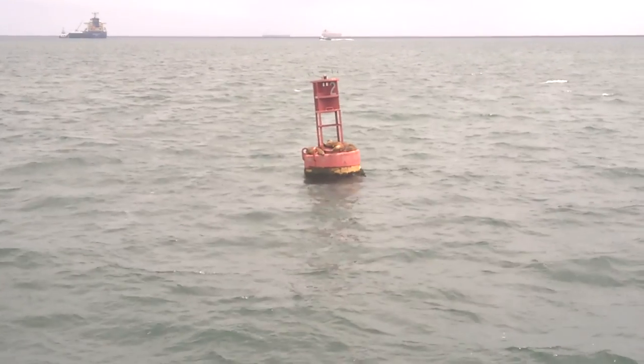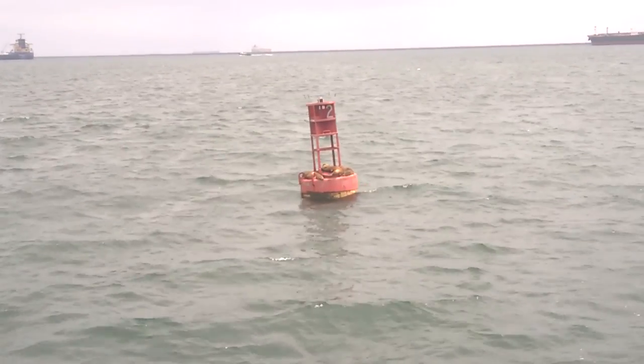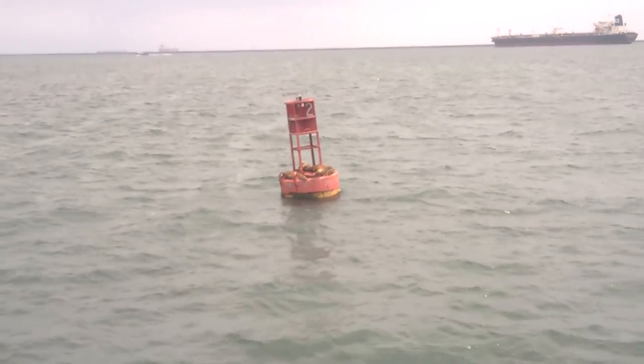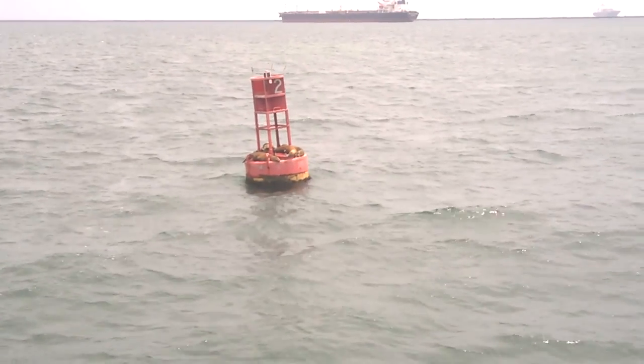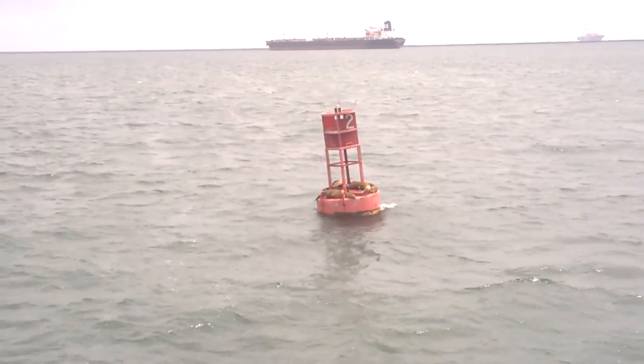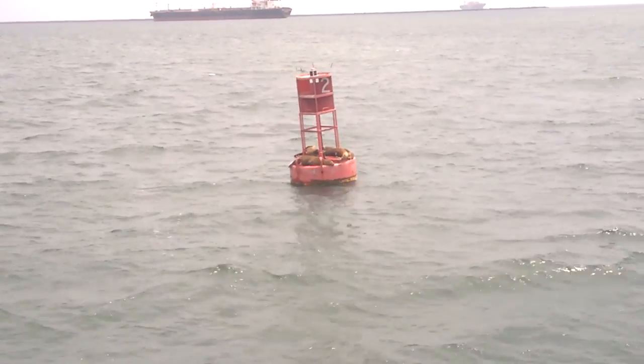Did you see them? They're night-night. There's like four sea lions taking a little nap out here in Long Beach Harbor.